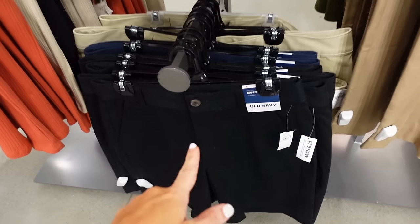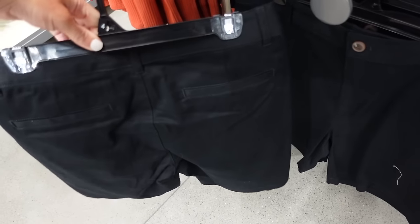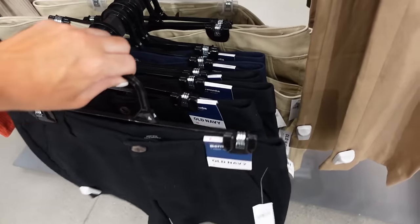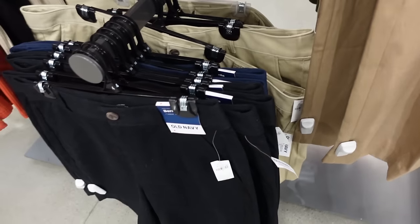New 12 Bermuda short — this one's a 7-inch inseam. It has the tortoise button, side pocket, with the trouser pockets. In the black, also in the navy and the khaki. These are regularly $26.99.